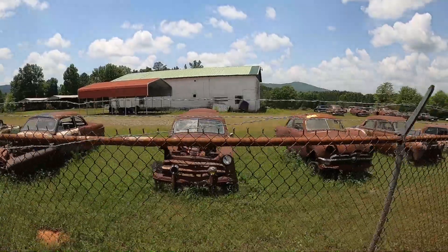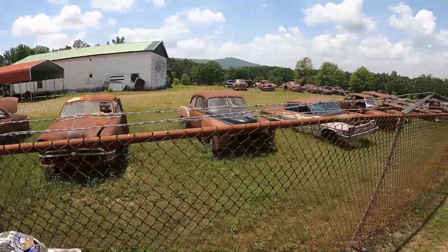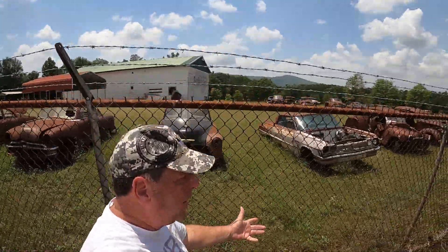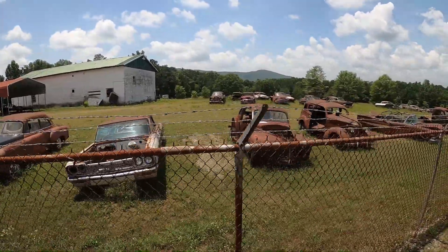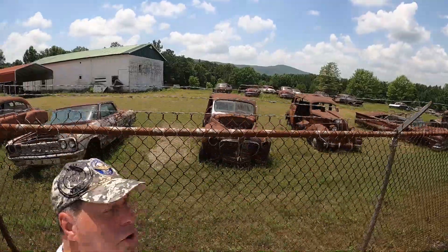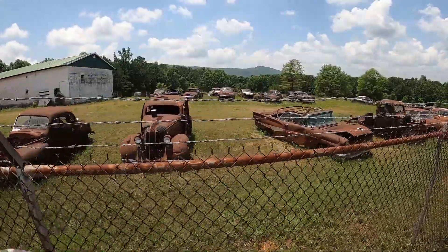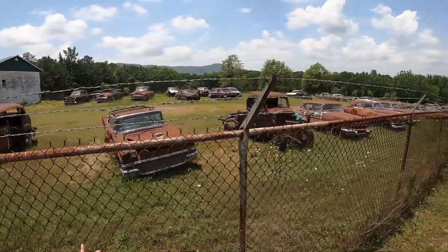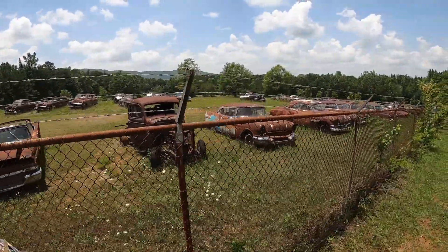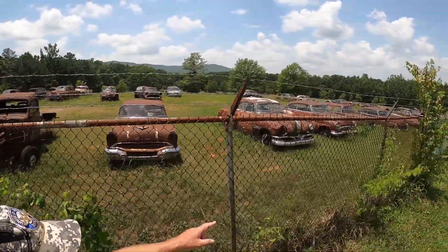I'm gonna go down along the whole fence line here. Now I don't know if that phone number on that sign is any good or not, and I don't know if any of these cars are any good or not. But if you're looking for something with a lot of patina on it, I mean you got 57 Chevys here, you got all kinds of Thunderbirds, you got Chryslers, Dodge, Pontiacs, there's a Buick.